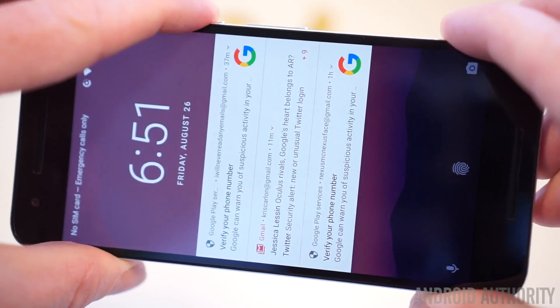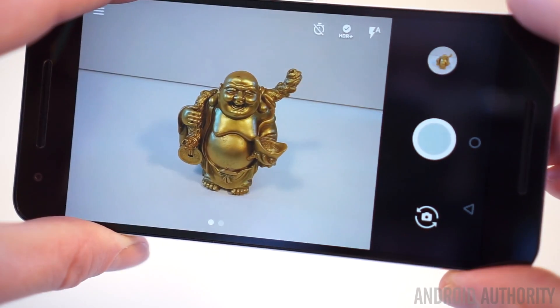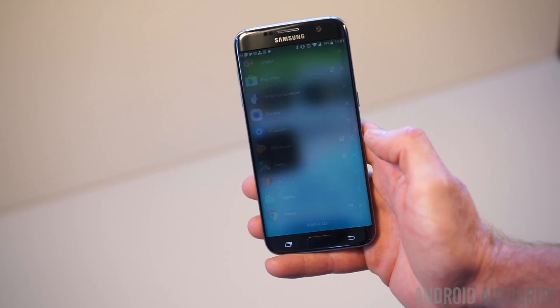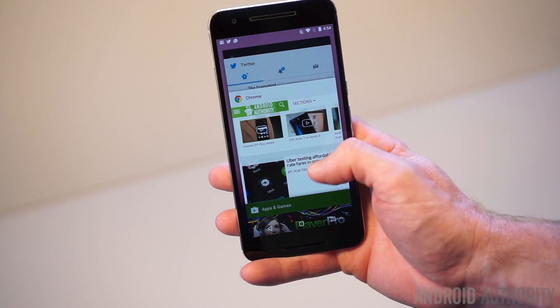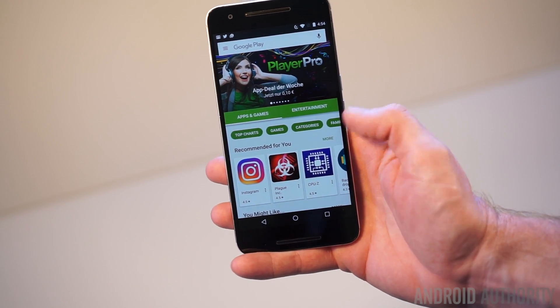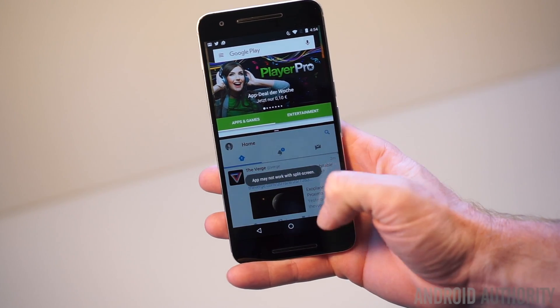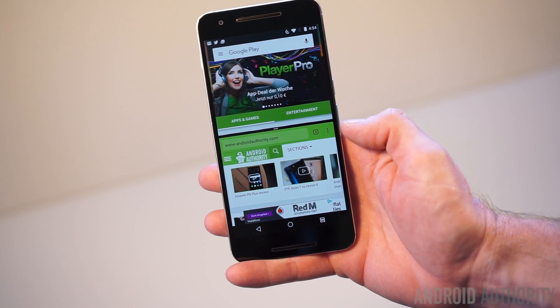The recent apps quick switcher is without a doubt my favourite Android 7.0 feature, surprisingly enough. In terms of raw awesomeness, it's right up there with the camera shortcut that you get with the hardware button on Galaxy and Nexus phones. Once you use it, you'll wonder how you ever lived without it, and you may find yourself trying to do it on phones that don't actually support it. Quick switching is really easy as well — just double tap the recent apps button to switch between your two most recent apps. It works in split screen mode as well, and it saves a ton of time for anyone that's frequently hopping back and forth between a couple of apps.